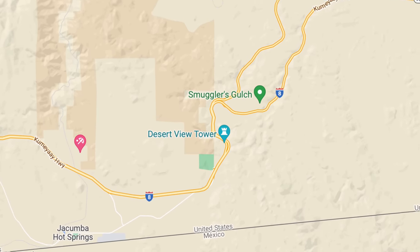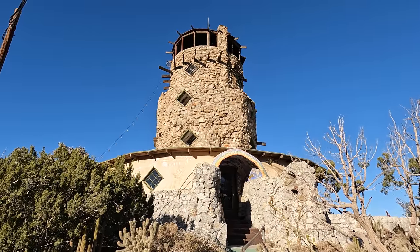We're at the Desert View Tower — we've done a video on it previously and I'll put a link in the description if you want to see more on the tower and the boulder park. The reason we're out here today is because when Burt Vaughn built the Desert View Tower in the early 1920s, one of the reasons was to advertise his restaurant. The restaurant was on old Highway 80, which was torn up and replaced by Interstate 8. I thought the area was long gone, but it turns out it's still there — hard to get to, but still there.